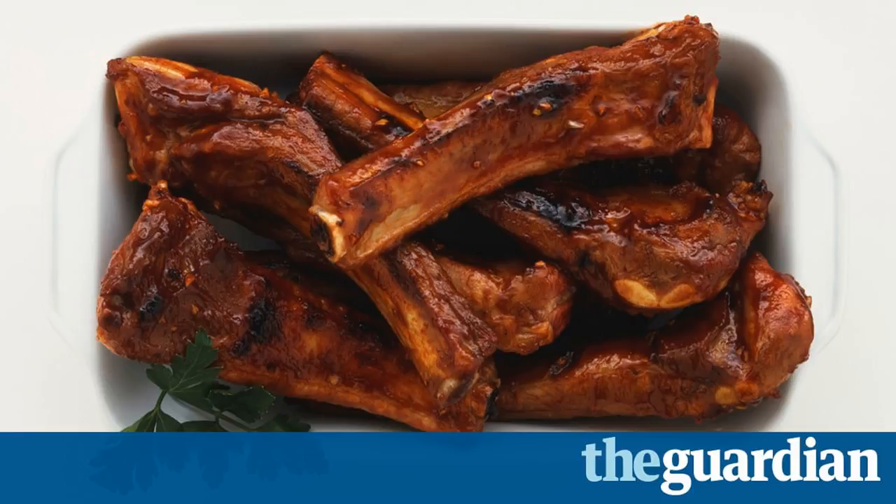Thick with fat, which rendered away beautifully, they delivered an impressively tender and moist, porky mouthful. Did any of the pre-prepared own brands get close to that standard?